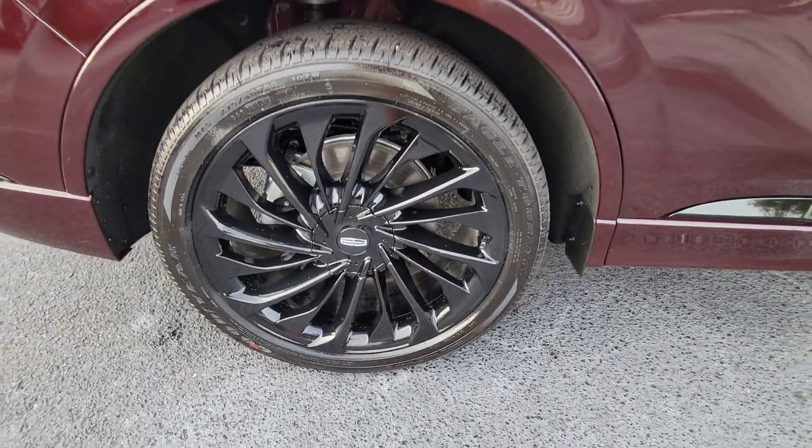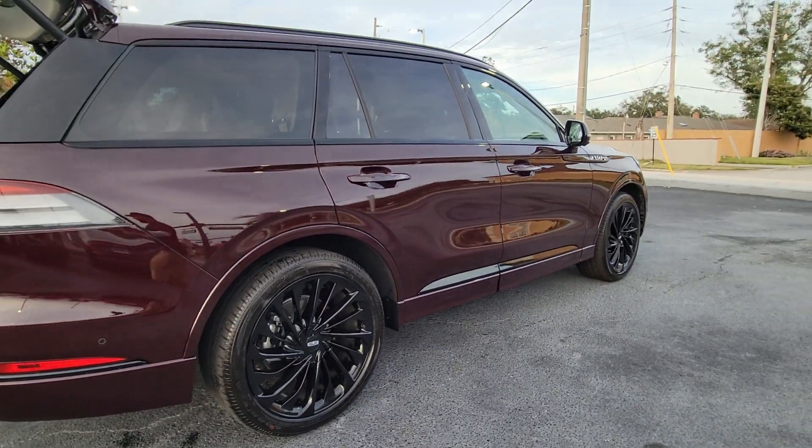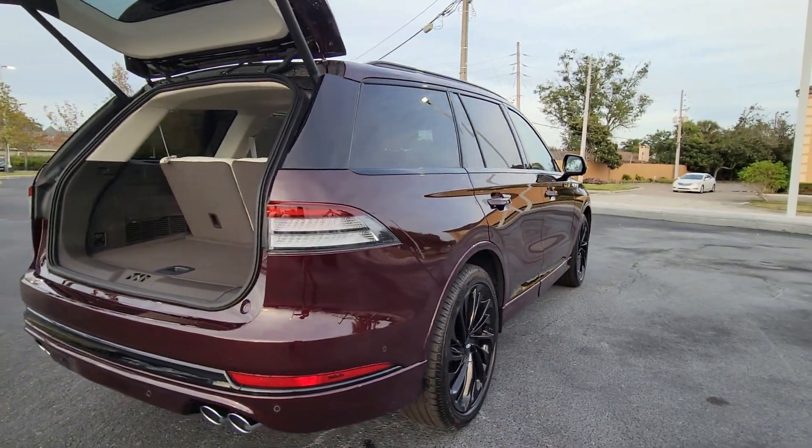With SUV capability and a spacious, luxurious cabin, you'll feel confident, relaxed, and eager for whatever the road has in store.